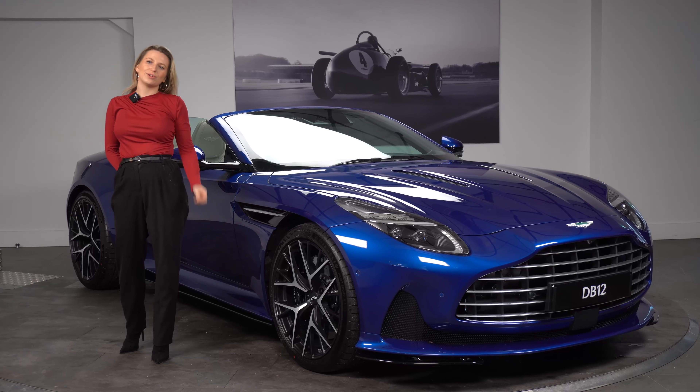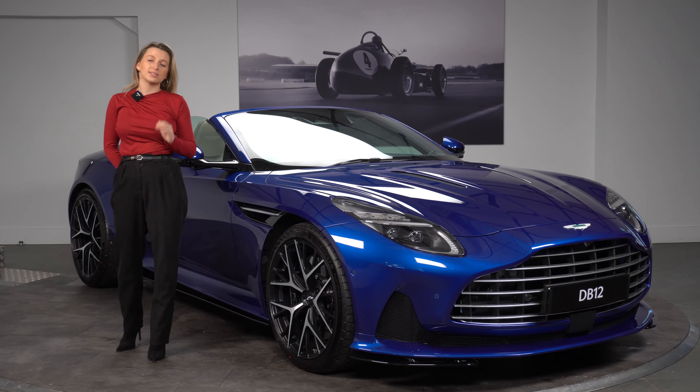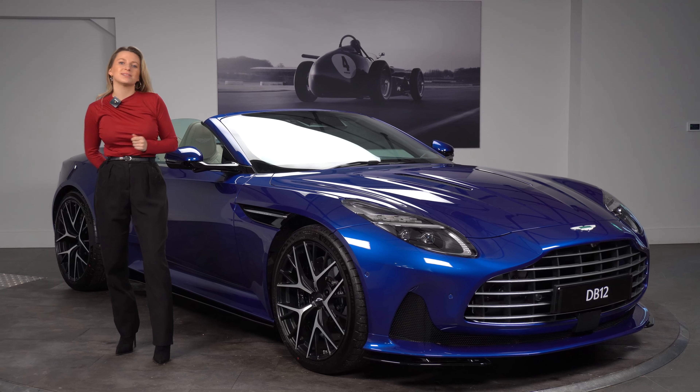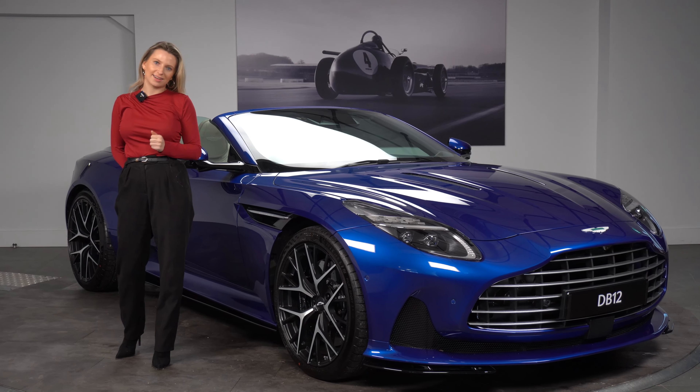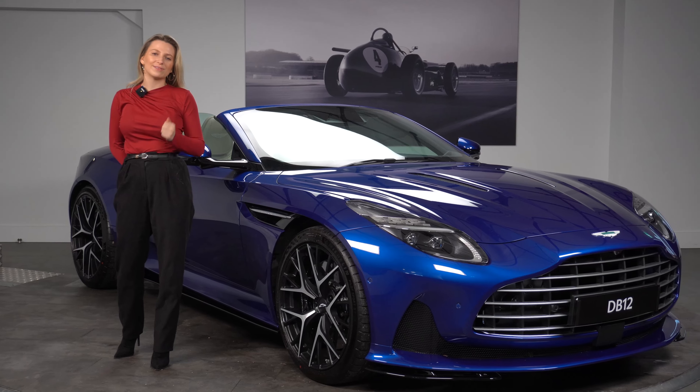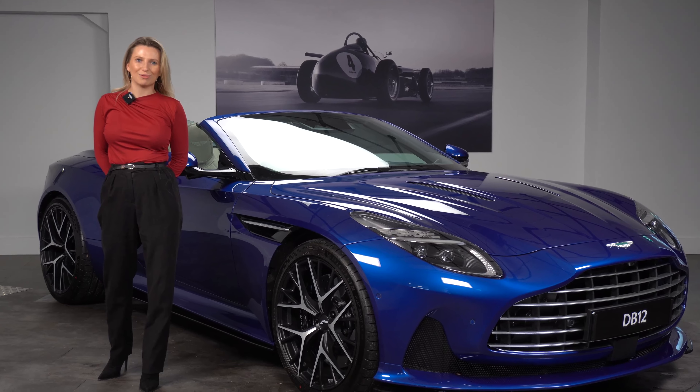Thank you for joining us for this very brief walk around of the DB12 Volante. Before I leave you to some lovely cinematic shots of the car, please do remember to like and subscribe. If you'd like to learn more about this fantastic car, give us a call at 01932 240 611 or visit our website. Thank you for watching.